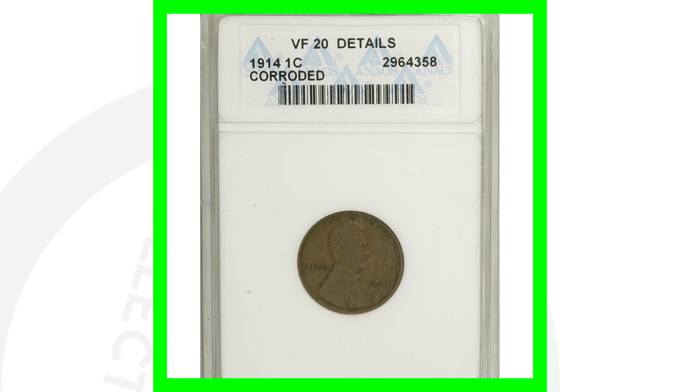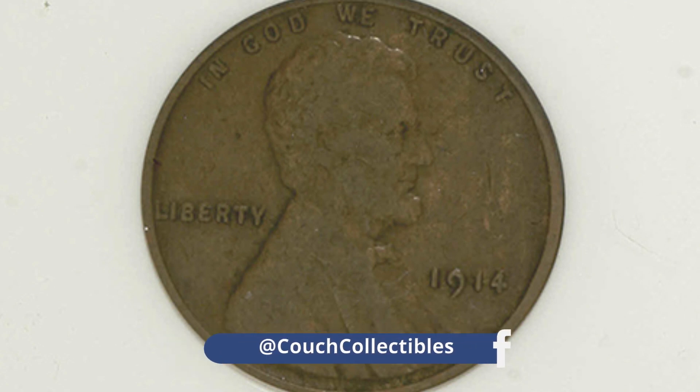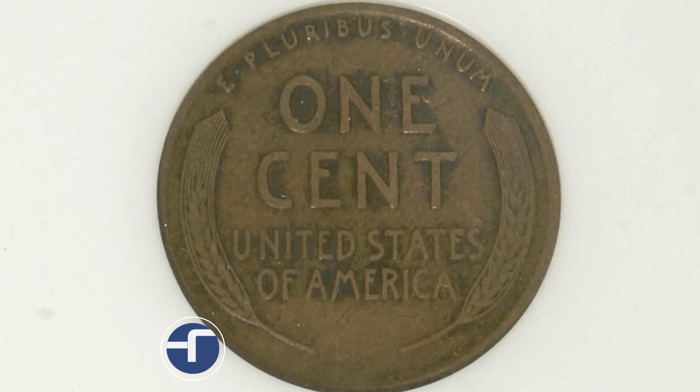Moving on to a 1914 low grade — this is graded at Very Fine 20. You can see that it's not in the best condition, however the coin still sold for over $10. A $10 penny!